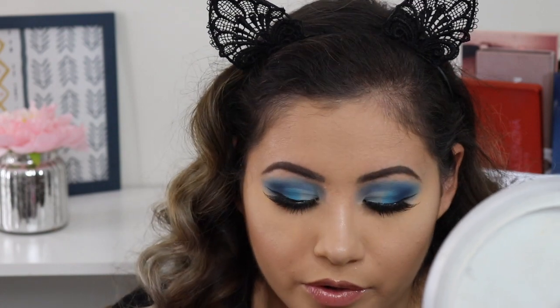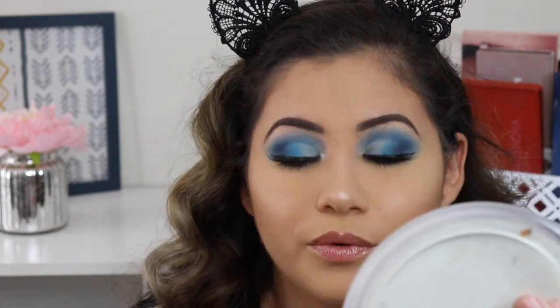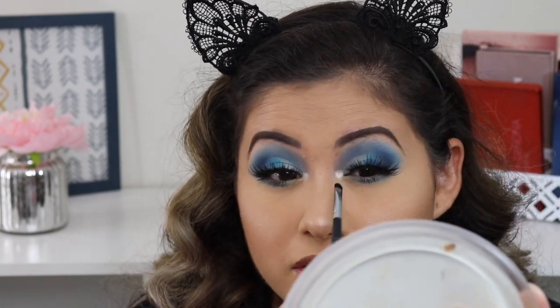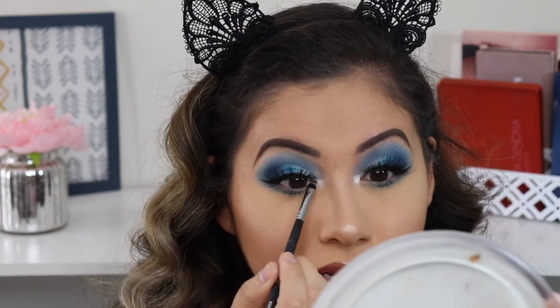I'm adding some of this highlighter to the inner corner — I love it there. That is pigmented! Can you see how pigmented that is in the inner corner?